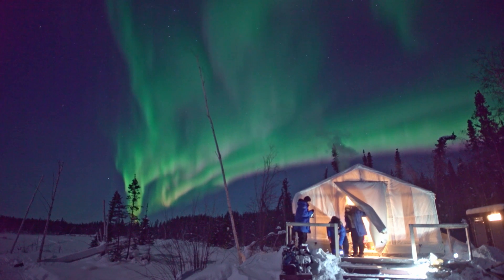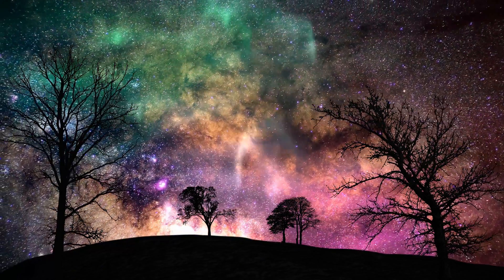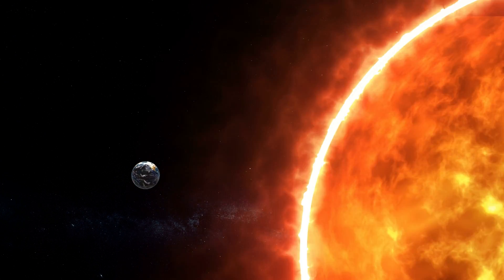The Aurora Borealis was discovered by Galileo back in the day and has been interpreted in many different ways — from a bridge to Asgard as part of Norse mythology, all the way to the whispers of souls that have passed on. Thankfully, science has a good explanation as to what they are. There are two main players in this equation: the sun and the earth.